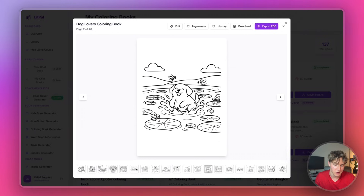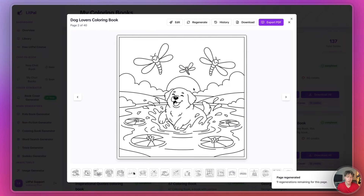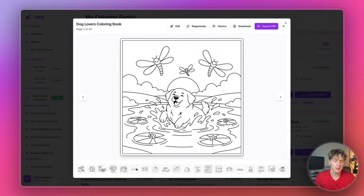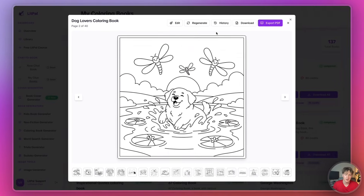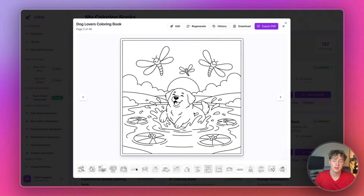Here I have this image of a dog jumping out of the water, and I think I'm going to regenerate it to see what else it could look like. I'll press regenerate right here, and just like that the AI regenerated my coloring page. I actually think this version looks a little bit better — I'm liking the illustrations it chose. I can also always go back to the previous version by clicking the history button and restoring the image. But I like how this image came out, so I'm going to keep it as is.